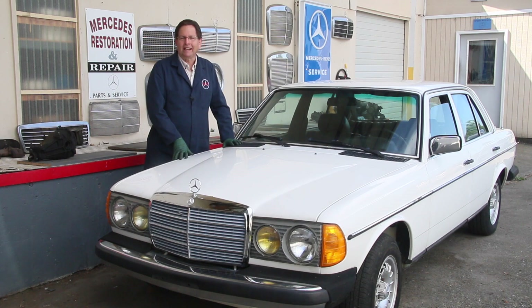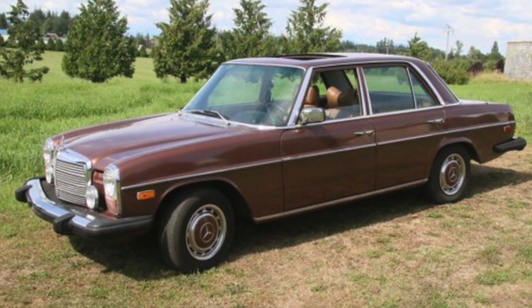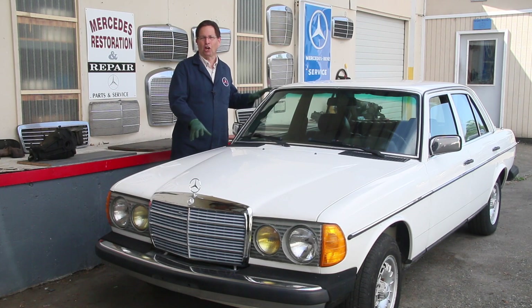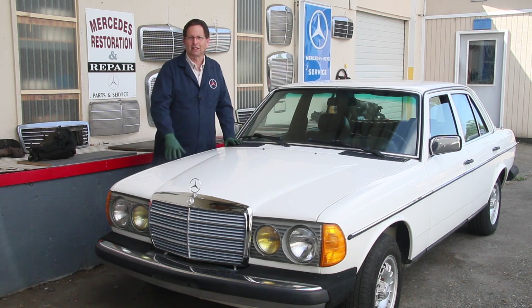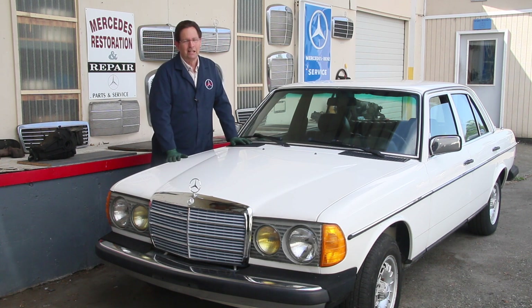Just the other day I sold my 1976 240D to an enthusiast in Idaho, and so I'm now going to offer my next project car for sale. Now I know some of you are saying, hey Ken, are you retiring? Well, not so.